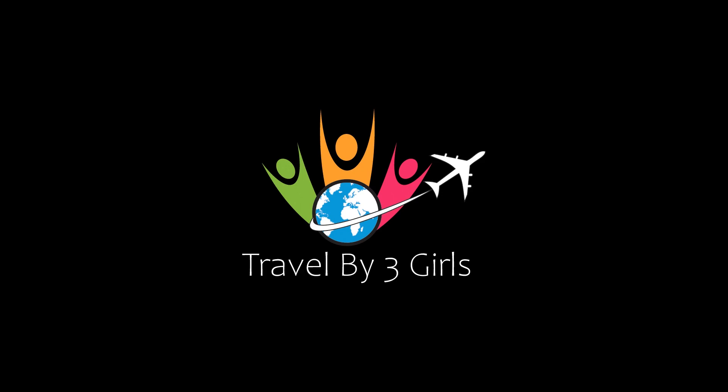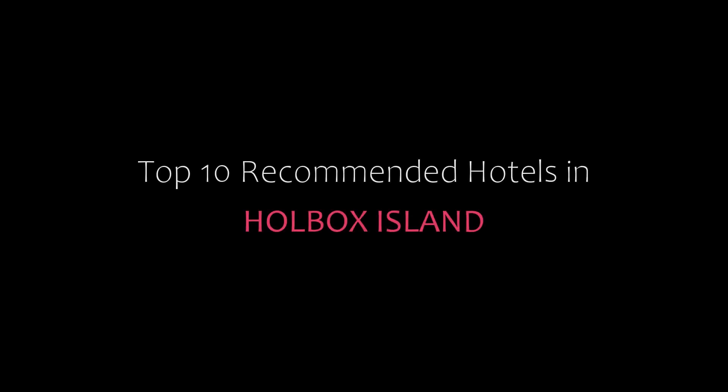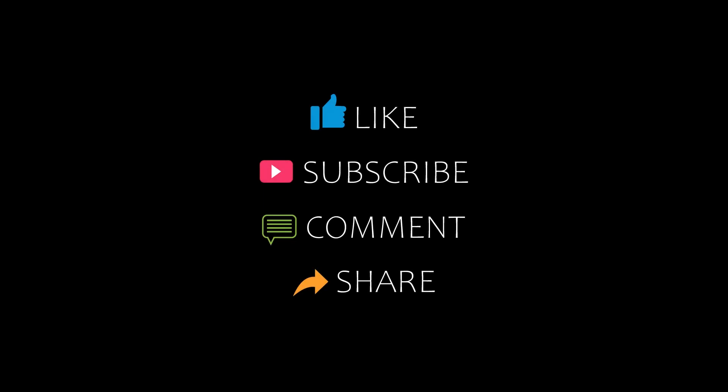Hello friends, welcome back to my channel and now you are watching Top 10 Recommended Hotels in Holbox Island. Please subscribe to my channel and don't forget to like, share and comment. Let's start the video.